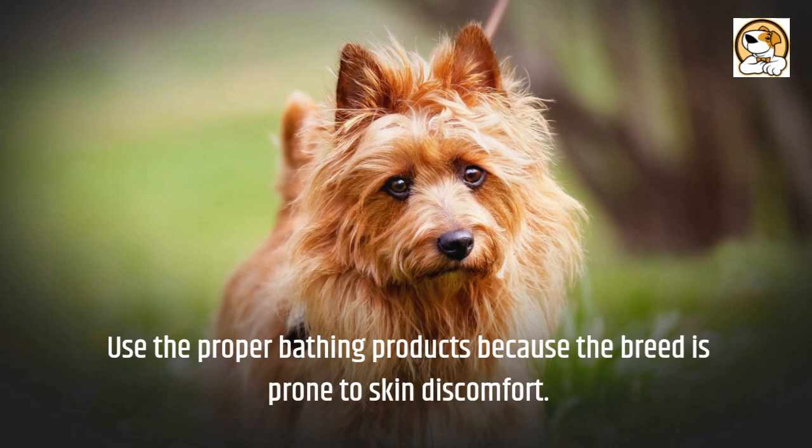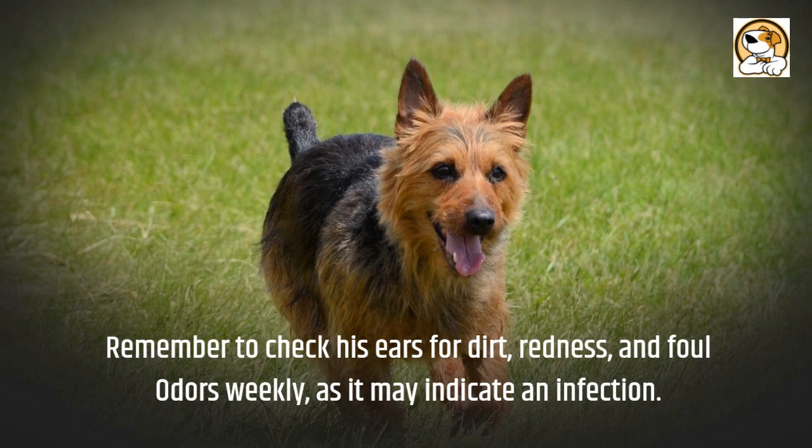Remember to check his ears for dirt, redness, and foul odors weekly, as it may indicate an infection. Trim his nails every month or so to prevent painful cracking.